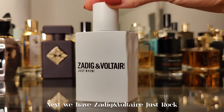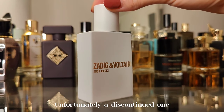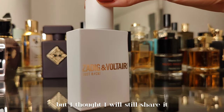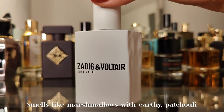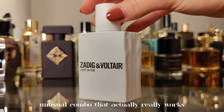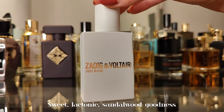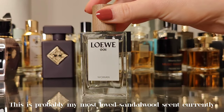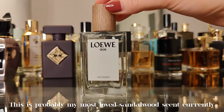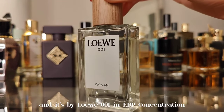Next we have Zodi Voltaire Just Rock — unfortunately discontinued, but I thought I'd still share it. It smells like marshmallows with earthy patchouli: an unusual combo that actually really works. Sweet, lactonic, sandalwood goodness. And now, my most loved sandalwood scent currently — Live 001 in eau de parfum concentration.